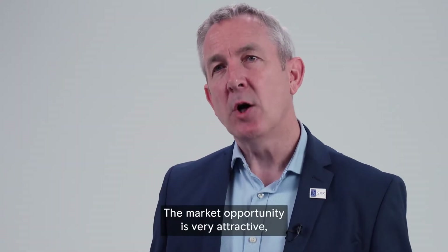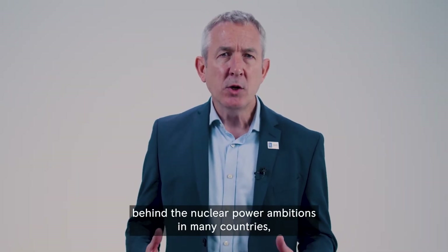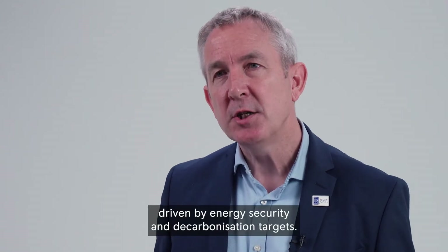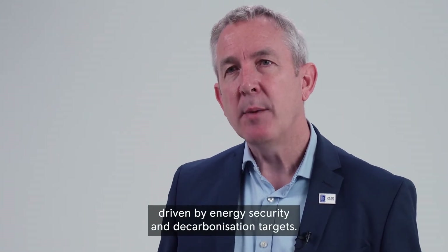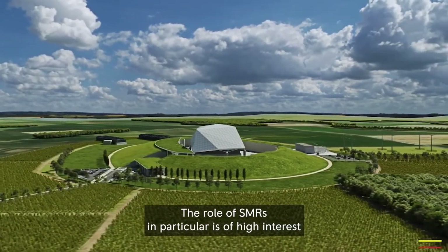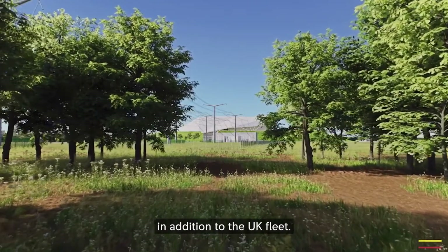The market opportunity is very attractive, with real momentum behind nuclear power ambitions in many countries, driven by energy security and decarbonisation targets. The role of SMRs in particular is of high interest, and we see a large export opportunity in addition to the UK fleet.